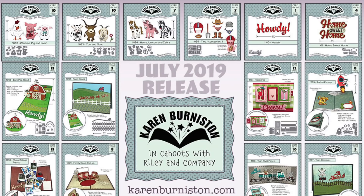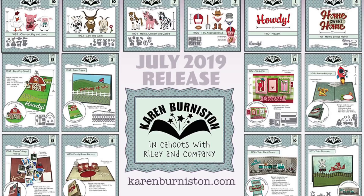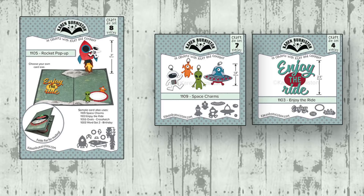Hello, it's Karen Burniston here with a sneak peek preview of our July 2019 release with 20 new die sets. This is actually the largest release we've ever done. It includes six new pop-ups and accessories to decorate them, like animals and charms and sentiments and edges.